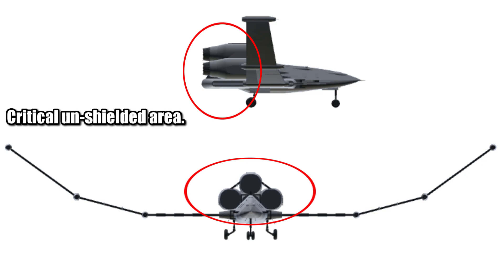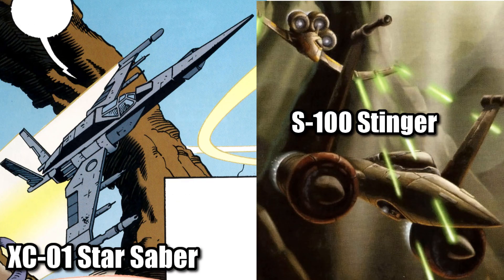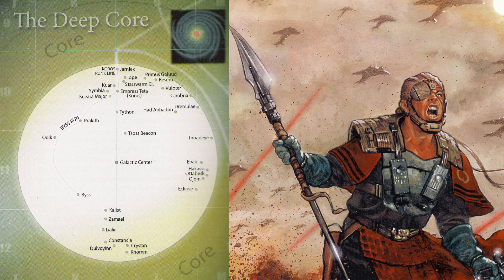This ship came into conflict with the Jedi Starfighter, the Star Saber XC-01, and the Republic's S-100 Stinger, after the Krath launched a crusade in the Deep Core to try and increase their power in the dark side.